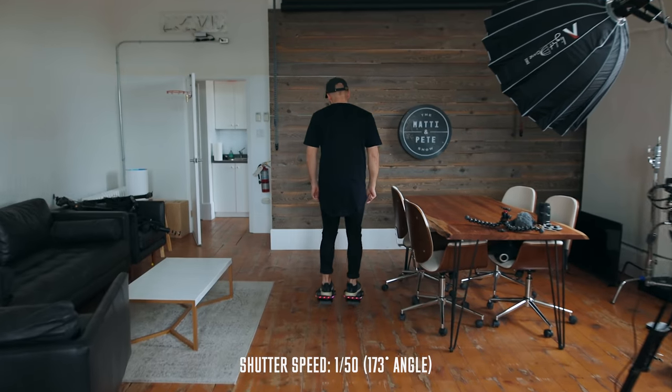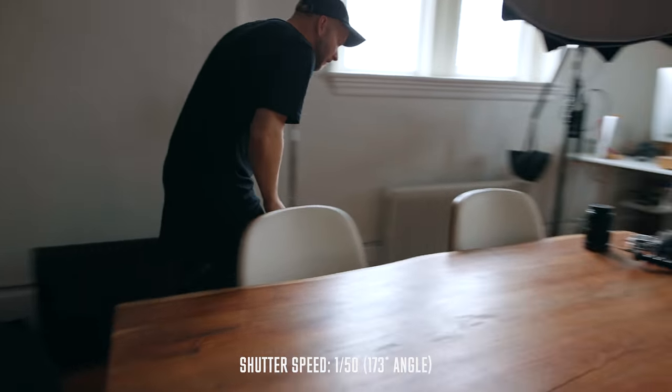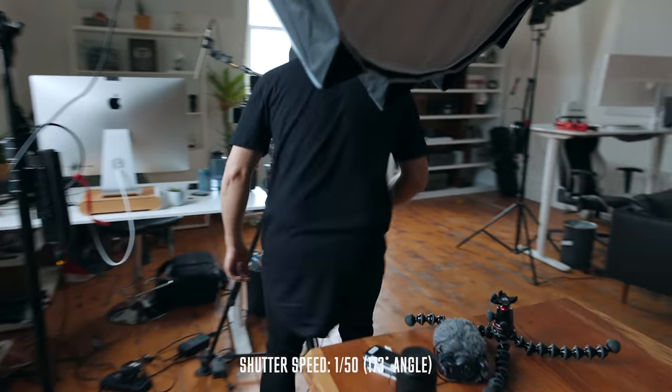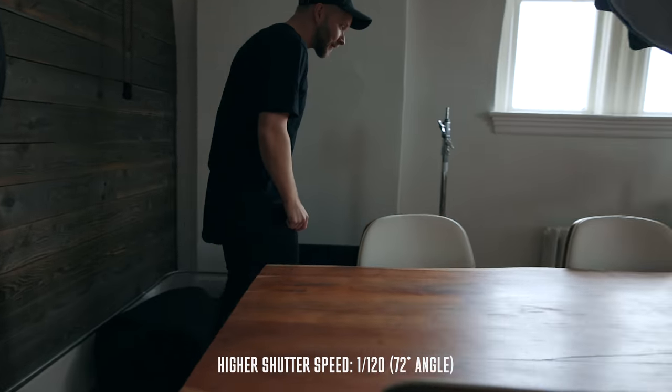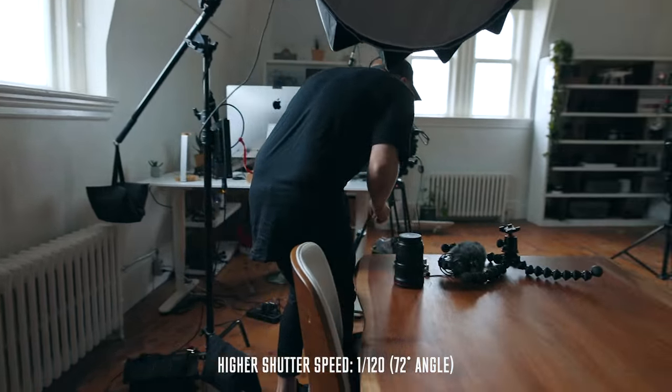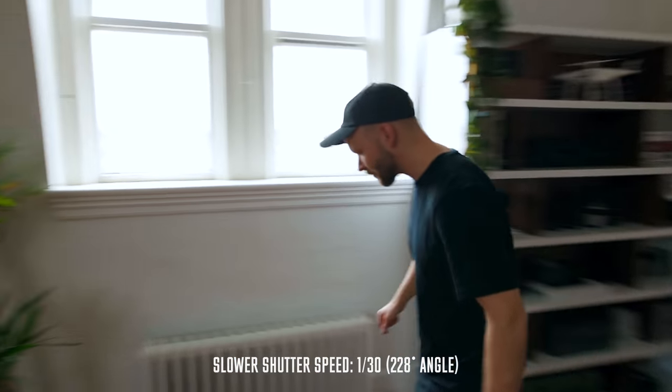Number two is the 180-degree shutter rule, and this means you should always double whatever your frame rate is for your shutter speed. So if you're filming in 24 — because you should be filming in 24 — your shutter speed is going to be 48, or 50 if your camera doesn't do 48. Only for heavily stylistic reasons would you use a higher or slower shutter speed. In general, 99% of the time, you're going to use double whatever your frame rate is.